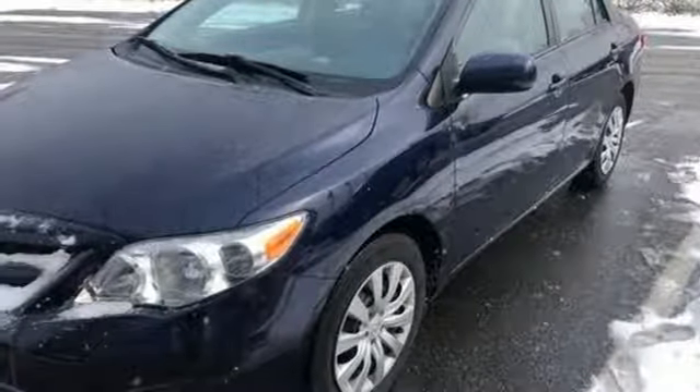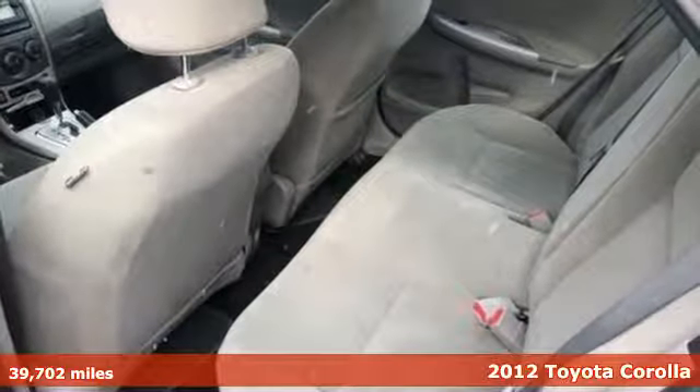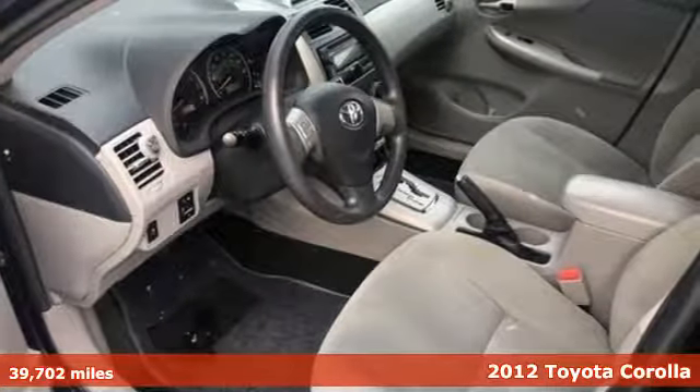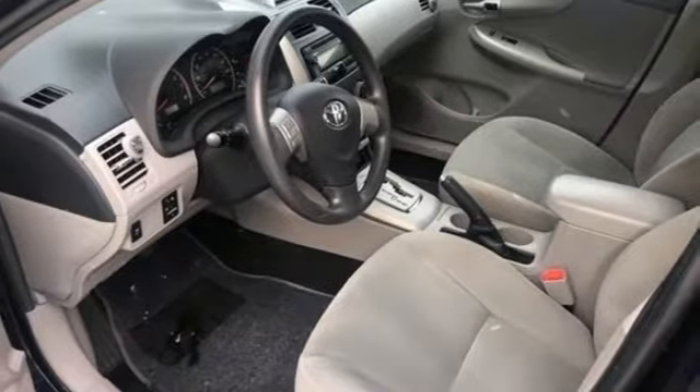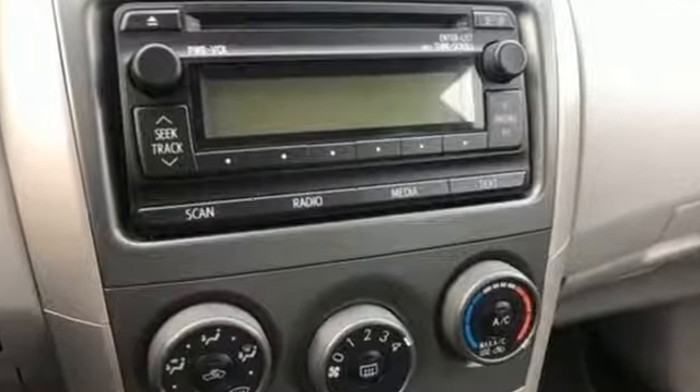Here's a 2012 Toyota Corolla. Get an all-access pass to life in a car that doesn't just get you there, it gets you. You'll look forward to every drive with features like these: auxiliary audio input, wireless phone connectivity.